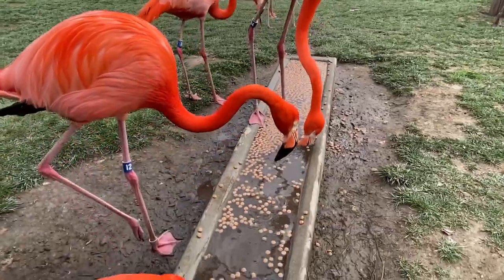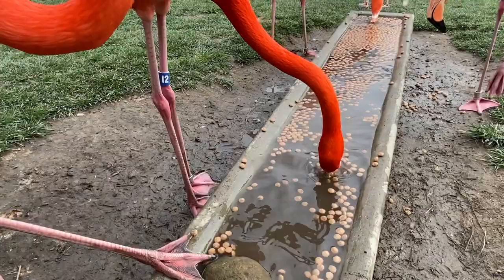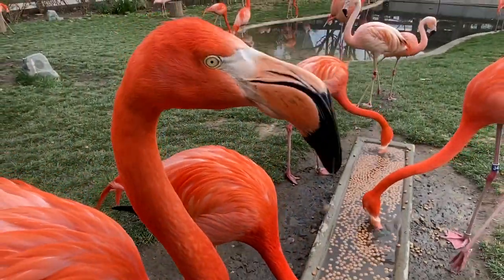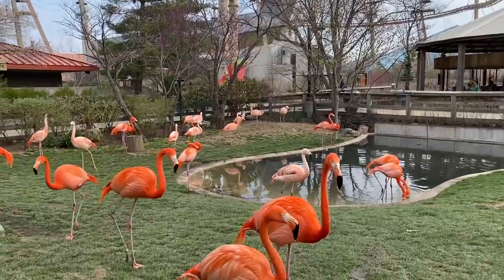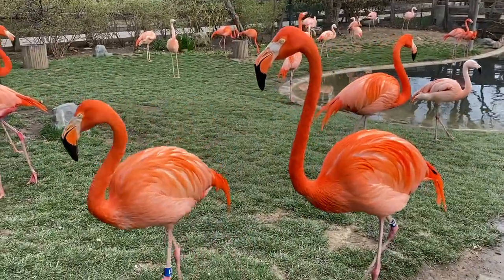Here they get a variety of little pellet food, and they also get a treat — krill. What actually gives them their color is their food. They will eat a lot of algae and crustaceans or krill. There's beta carotene in there, and they will actually spread it across their feathers. And that's what turns their feathers pink.